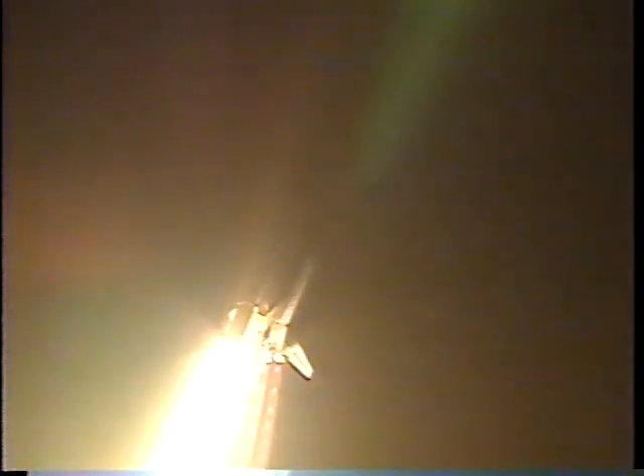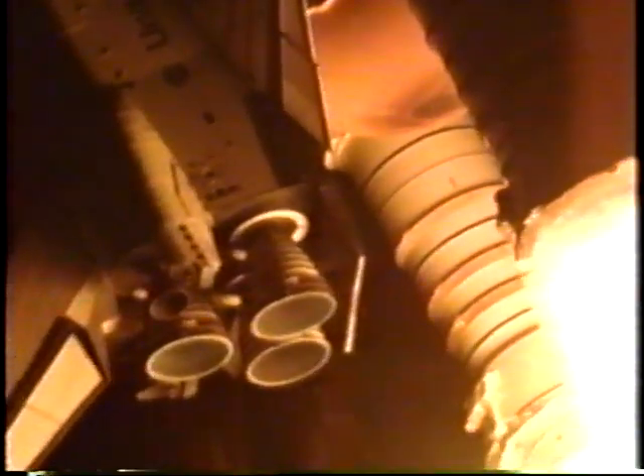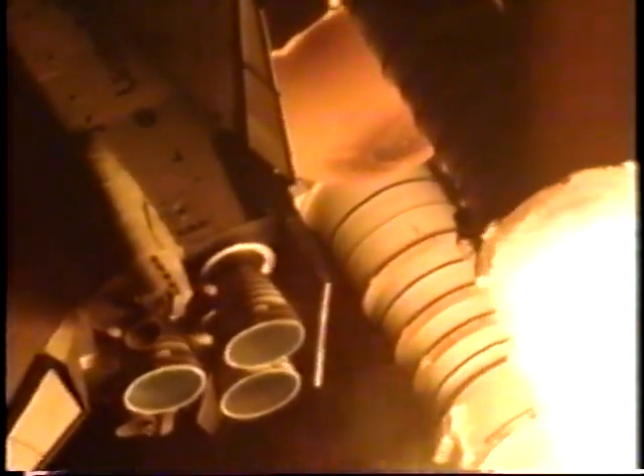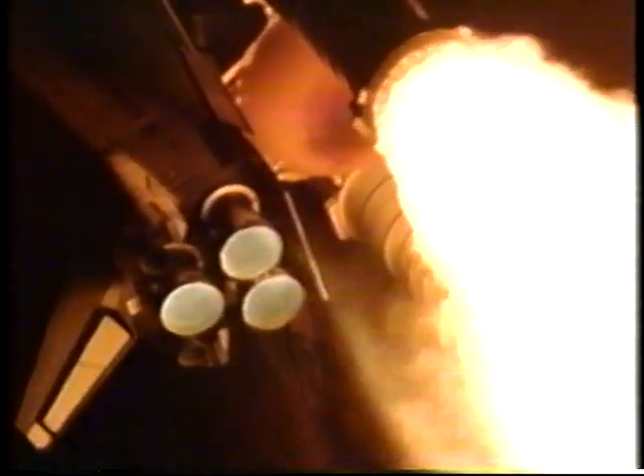Houston now controlling the flight of Endeavour. Endeavour completing the roll, the shuttle now in a heads-down, wings-level position for the eight-and-a-half-minute ride to orbit. Twenty-five seconds into the flight, Endeavour's three liquid fuel main engines beginning to throttle back in a three-step fashion to 72 percent of rated performance, to reduce the stress on the shuttle as it breaks through the sound barrier. Endeavour already one and a half miles downrange from the Kennedy Space Center, all systems reported to be in great shape.